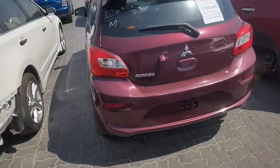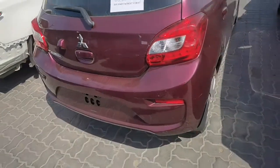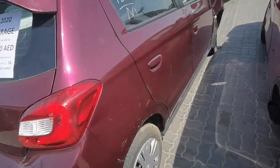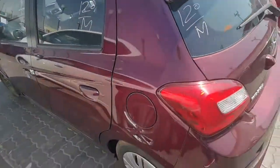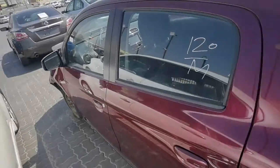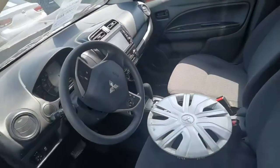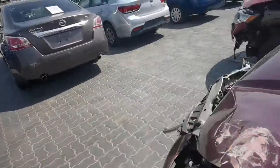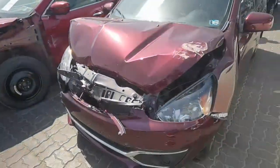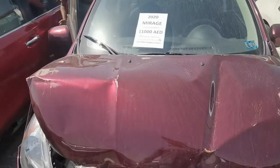There is one Mitsubishi Mirage here, 2020 model, 11,000 starting — accidental from front side. All parts are available, possible to repair. This is the Mirage.